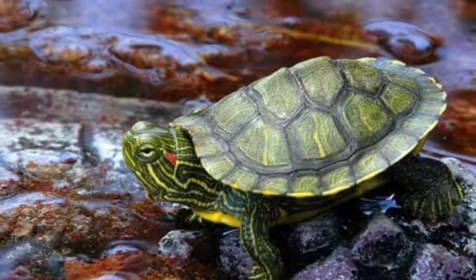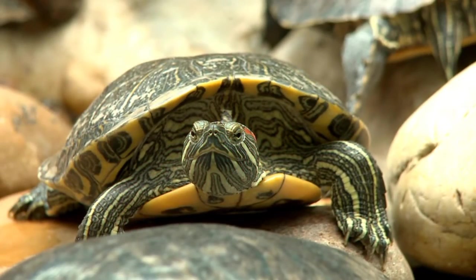Welcome to Reptile HQ. In this video, we are going to cover 17 quick facts regarding the red-eared slider. So let's begin.